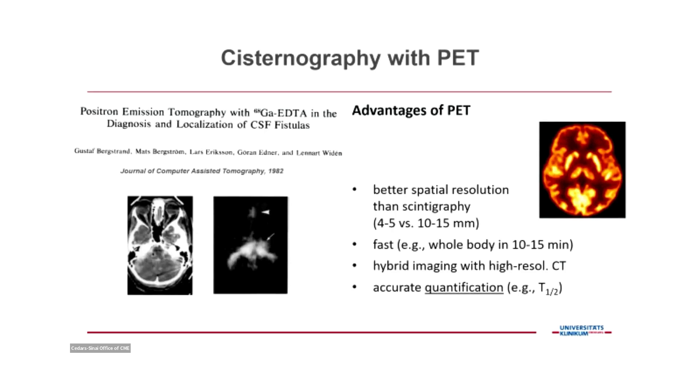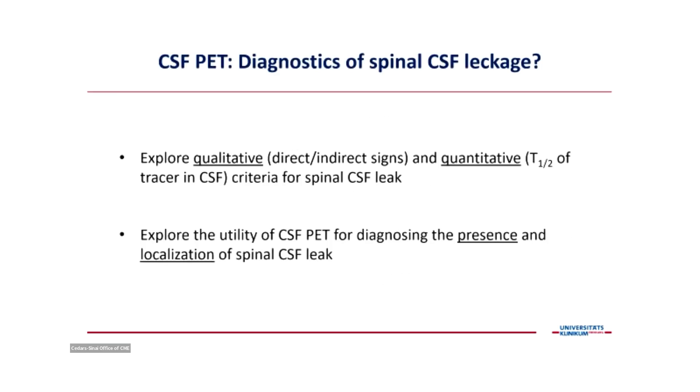There is progress, however. We can do cisternography with PET — positron emission tomography — and there are clear advantages. PET offers far better spatial resolution, it's faster — you can scan the whole body in 10 minutes — it's a hybrid imaging system, and crucially you can quantify. You can now really quantify what's going on in the CSF system: measure the amount of tracer in the system and then the decline and washout. This is a clear advantage.